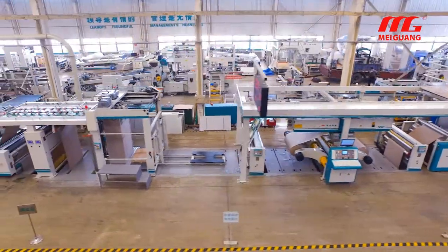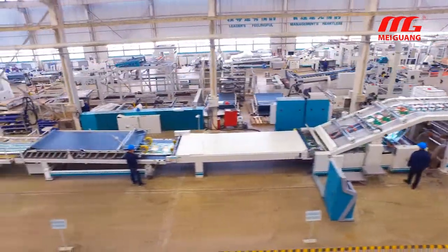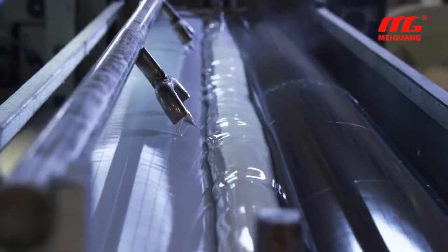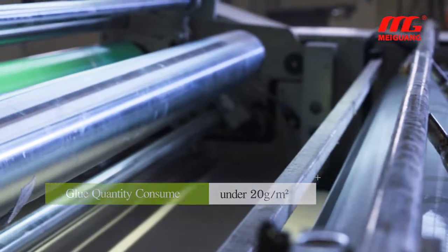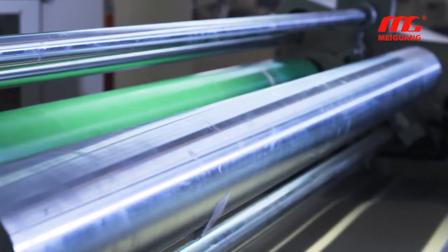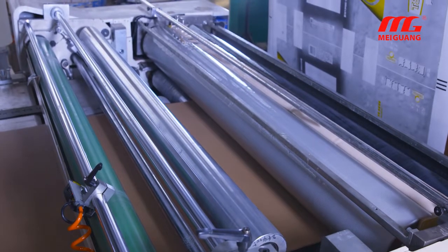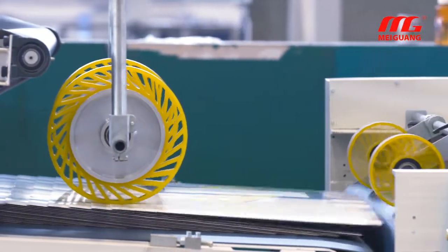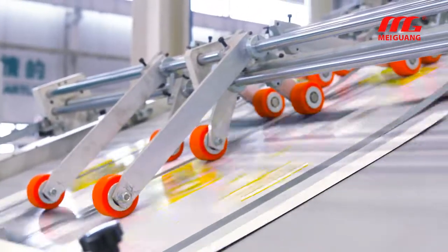The SCL production line requires only 4 operators, saving at least 10 laborers, lowering work intensity and cost. Laminating glue consumption can be as low as 12 to 20 grams per square meter. Even using low GSM top sheet, fluid on the corrugated cardboard cannot be seen. Because of the reduced glue consumption in laminating, water content decreases significantly while the strength and stiffness of the cardboard are significantly improved.